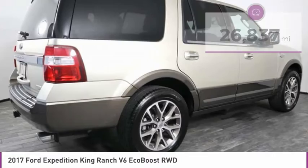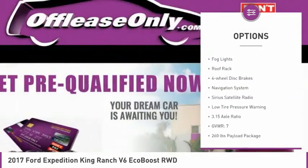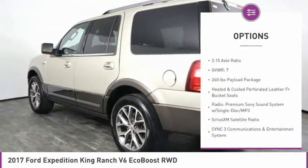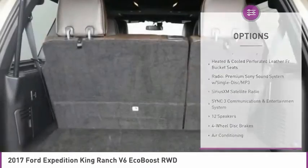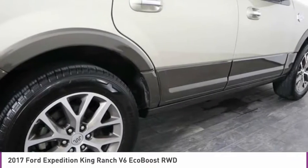Here are some of this vehicle's great options: electronic stability control, alloy wheels, power lift gate, brake assist, fog lights, roof rack, four-wheel disc brakes, navigation system, Sirius satellite radio, low tire pressure warning.